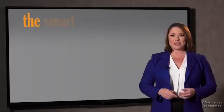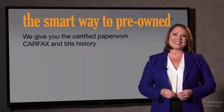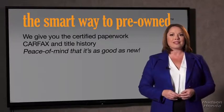The best thing I like about SmartWay Pre-Owned — besides the great price I got — is that I know I bought a good car. Why should you worry if the odometer's been rolled back, or you're the victim of a salvaged or rebuilt vehicle, or worse, a washed title? We give you the certified paperwork, along with the CarFax and the title history, providing you with the peace of mind that your certified pre-owned is as good as new.